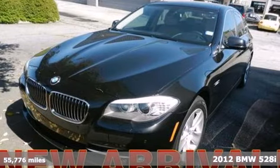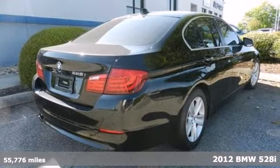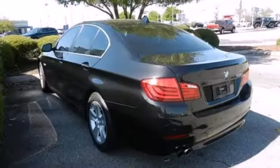Here's a 2012 BMW 5 Series. Bask in the magnificence of this sedan. It comes with the convenience of keyless entry, heated mirrors, a moonroof, and dual-zone climate control.